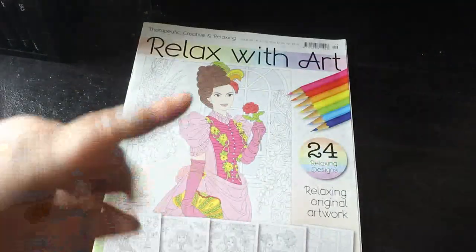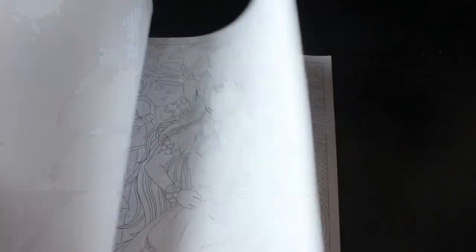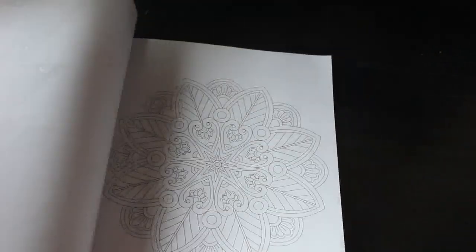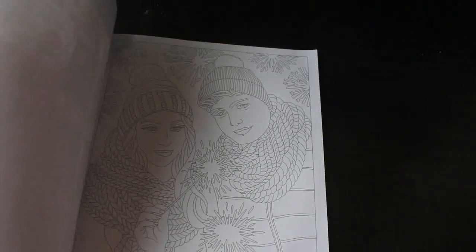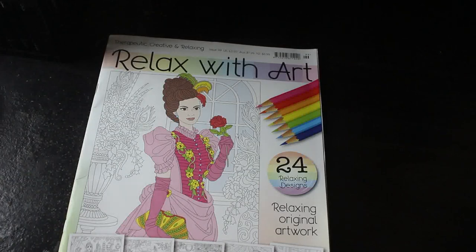I picked up Relax With Our issue 100. I know issue 101 is out now and I haven't got that one yet because I haven't been in a shop that has it. There are some nice pictures in here — I love their people pictures, especially the girls. There's a cute little manga chibi type person, Buckingham Palace patterns — a bit of everything. It's issue 99 actually but still a really nice book.